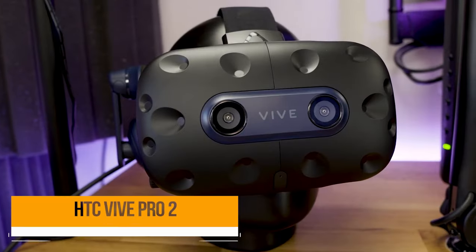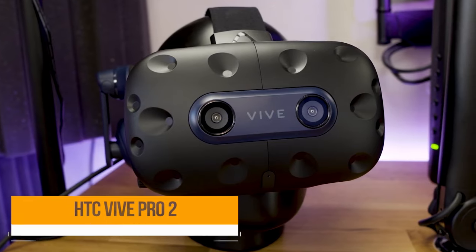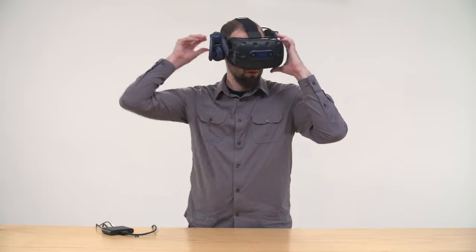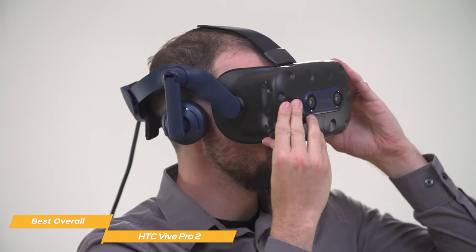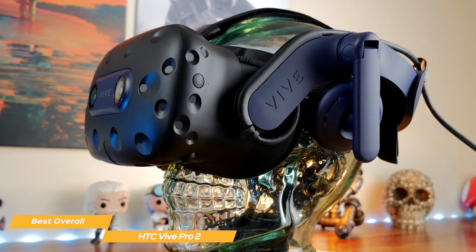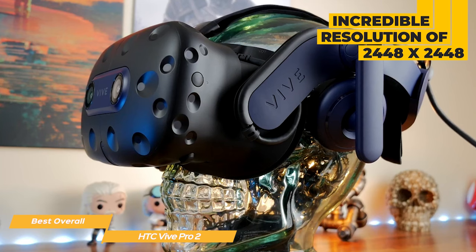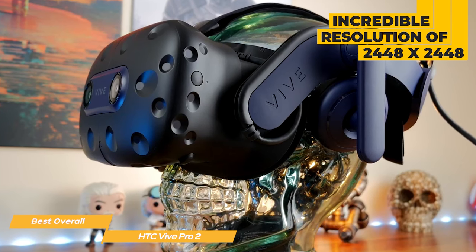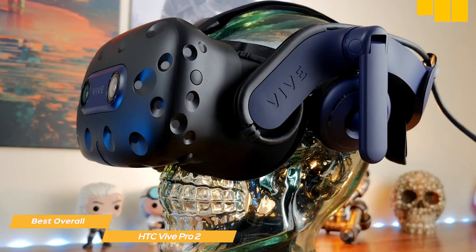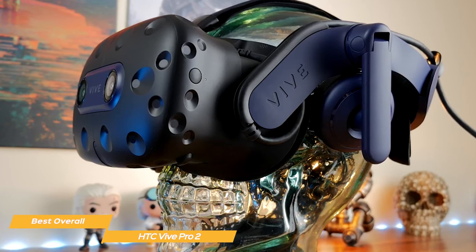Next on my list is the HTC Vive Pro 2, my choice for the best overall VR headset. The HTC Vive Pro 2 is a great overall VR headset used by both professionals and consumers. Its big draw is the display — the Vive Pro 2 boasts an incredible resolution of 2448x2448 per eye. The colors are vibrant, the text is crisp, and the overall visual experience is just stunning.